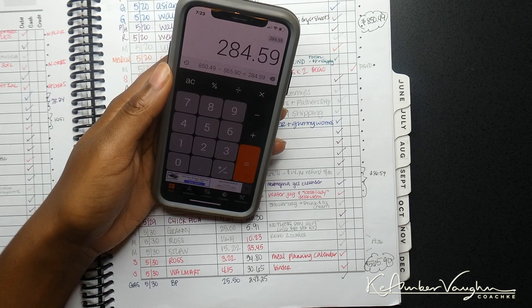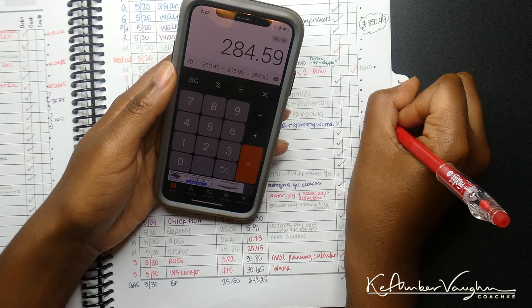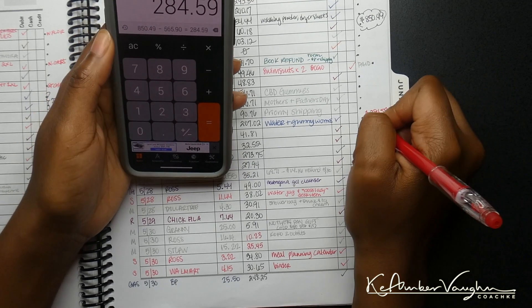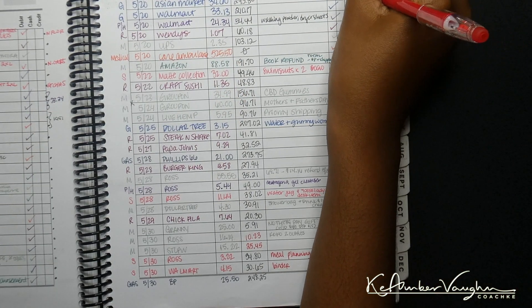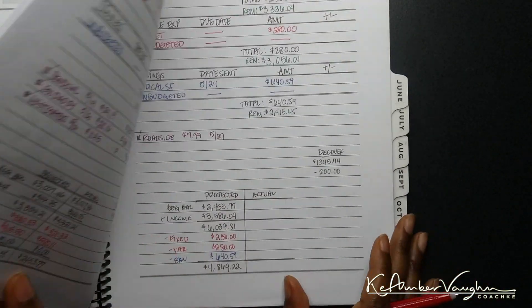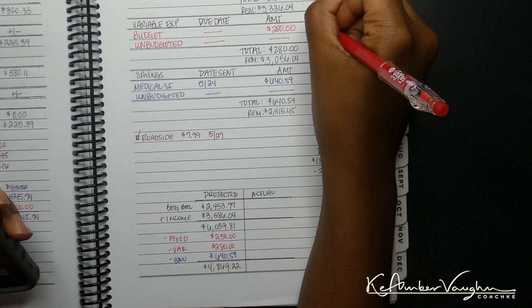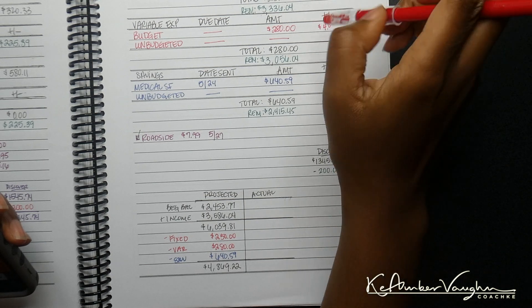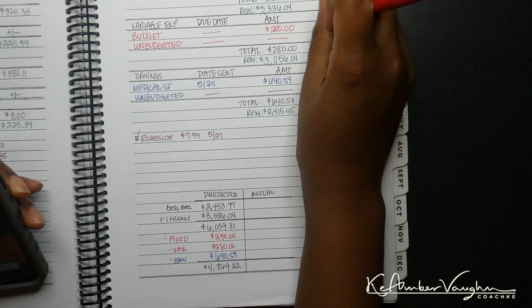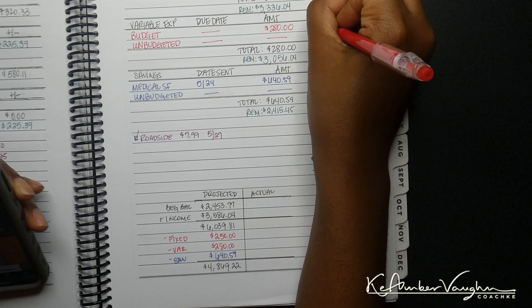So let's do $850.49 minus the $565.90 that I have left over. I didn't overspend as much as I thought — I thought I was way over budget. I guess because I swiped my card so much this week compared to usual. So let's flip back here. I was only over budget $4.59.